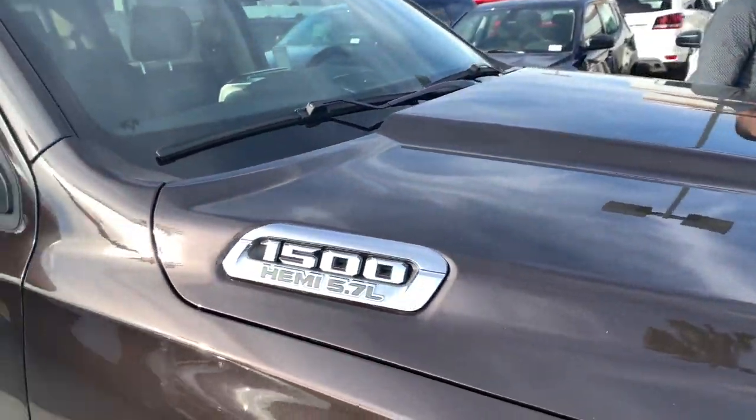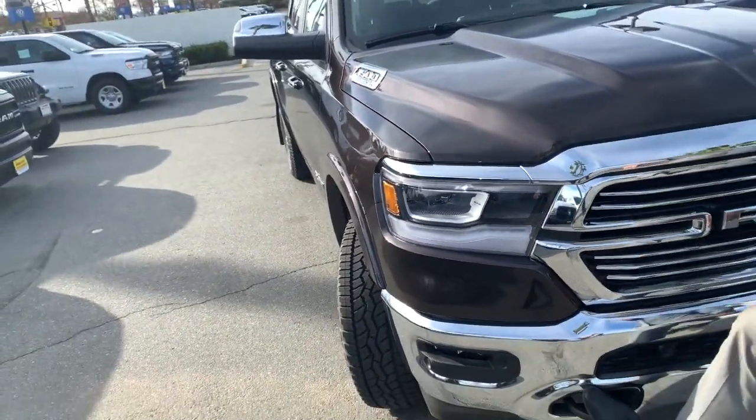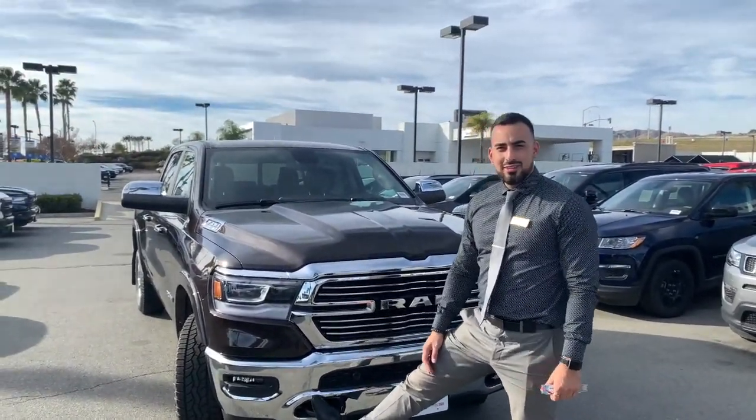So this is the all-new 2019 Ram 1500. If you guys are interested, contact me — GL Flores. At Moss, you're the boss.